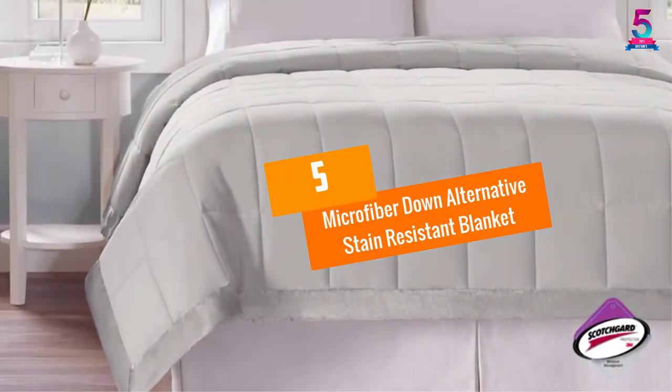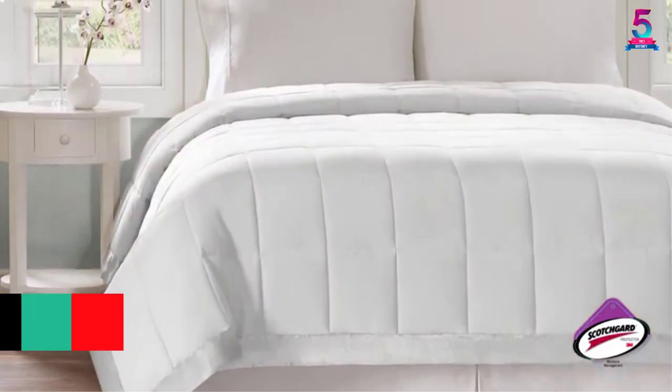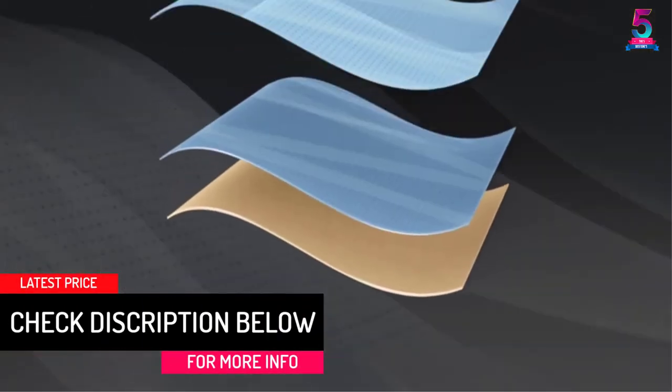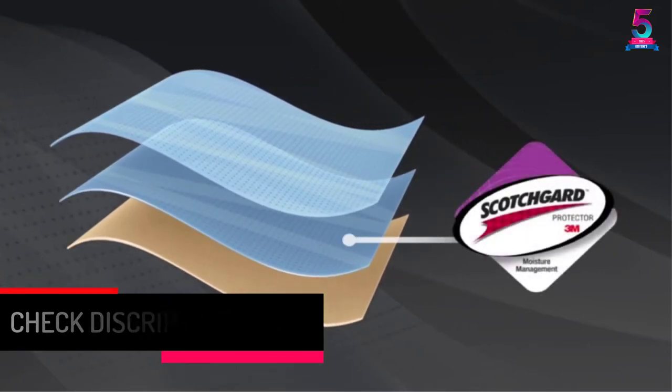At number 5: the Microfiber Down Alternative Stain Resistant Blanket. This is a stain resistant blanket that maintains its original structure after long periods. Made from microfiber material, it offers luxurious comfort at all times.